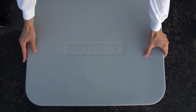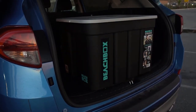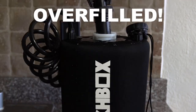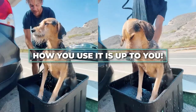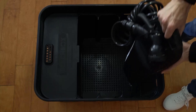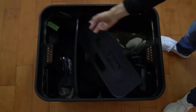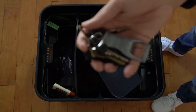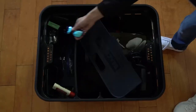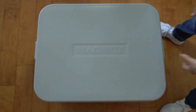Number seven, easy to transport: the Beach Box is designed for portability and ease of transport. It often features wheels and a handle, allowing you to roll it to your desired location without much effort. The Beach Box Shower Tank is a portable and pressurized outdoor shower system with a built-in water tank, designed for beach goers and outdoor enthusiasts. Its convenience, versatility and durable construction make it a valuable addition to your outdoor gear, ensuring you can enjoy a refreshing shower wherever your adventures take you.